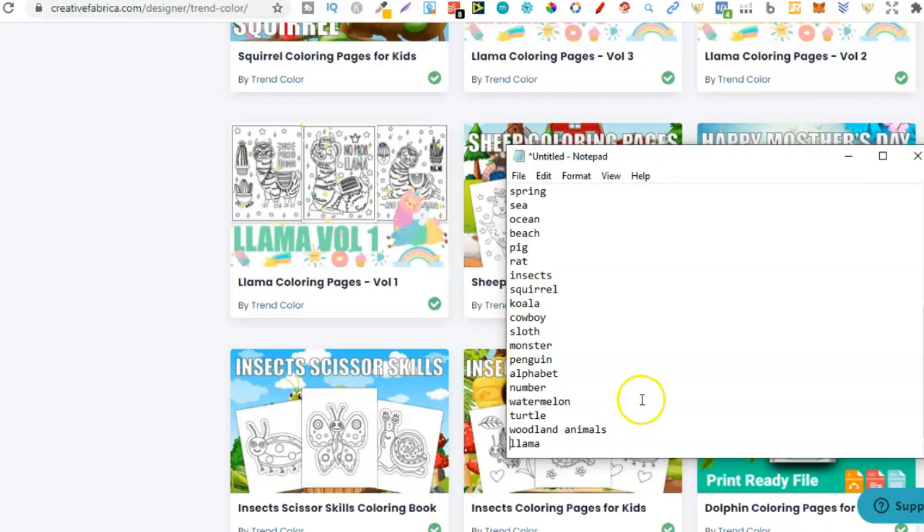That's been about 10 minutes. Let's see how many niches we've got — counting through the list... we found 35 coloring book niches in 10 minutes. As you can see, niche research really doesn't have to be that hard.